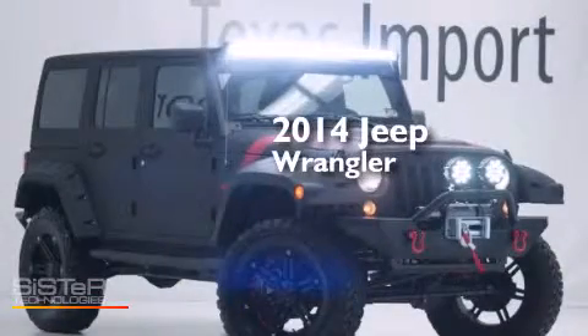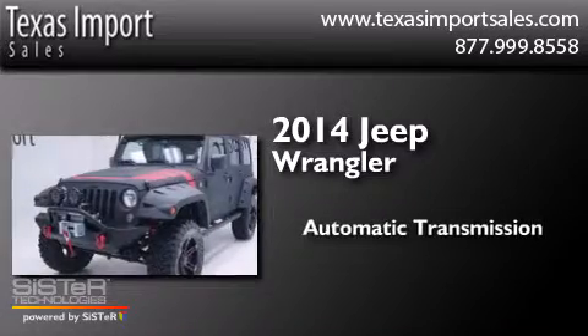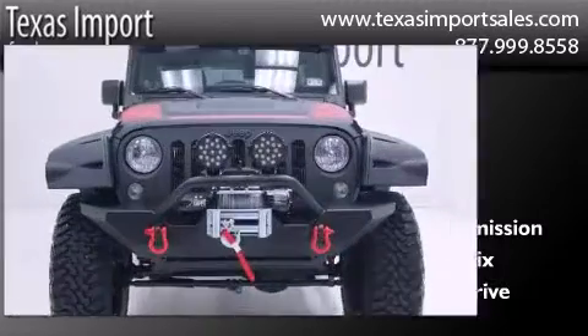This is a 2014 Jeep Wrangler. This SUV has an automatic transmission, a 3.6-liter V6, and the added capability of four-wheel drive.